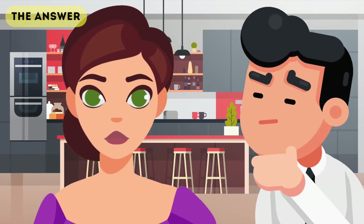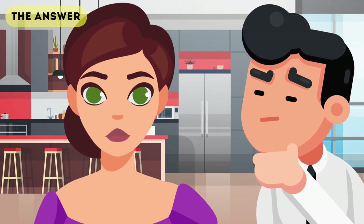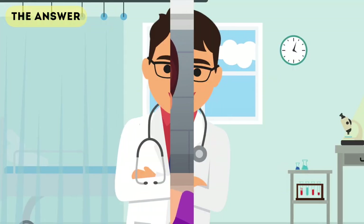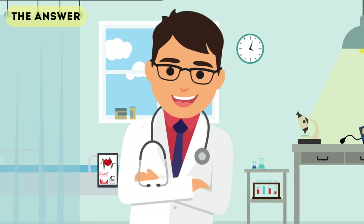Alright guys, did you work out which woman is ill and which one is healthy? I can reveal that the picture on the right took the E. coli, while the other took a placebo. If you got this right, maybe you got it just by luck, or perhaps you could actually spot the signs as to why this person is ill.